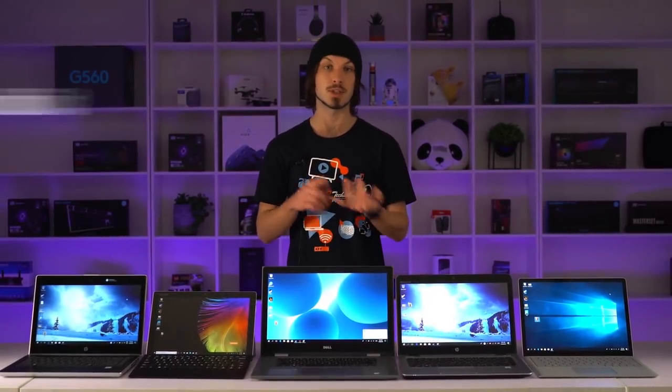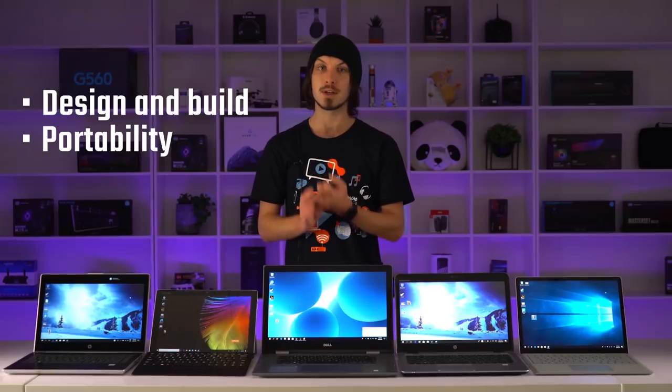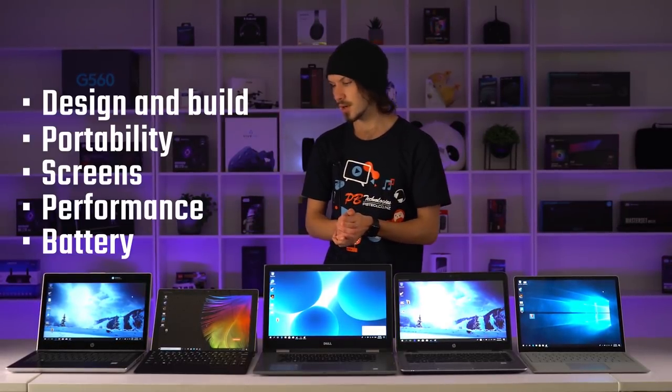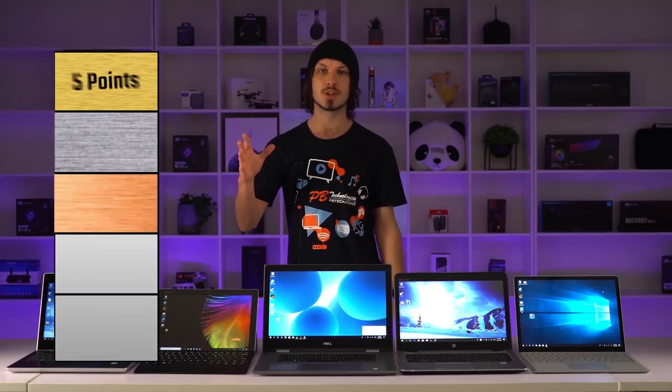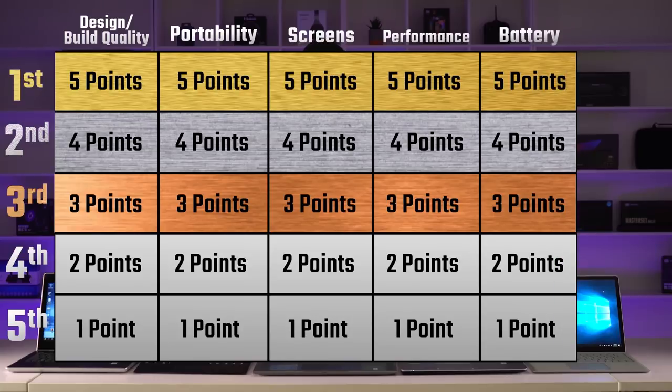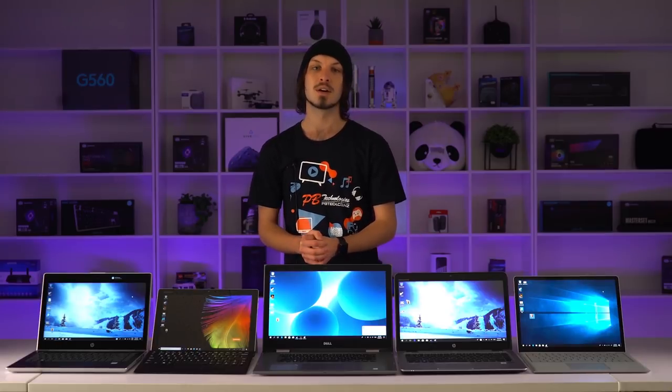We're going to be looking at what this price range will offer you in terms of design and build quality, portability, screens, performance, and battery. The way it's going to work is we'll give five points to first place, one point to fifth, and we'll do this for all five categories. Then we'll run it through an algorithm and top it off with an overall winner of value for money. Alright, let's go.